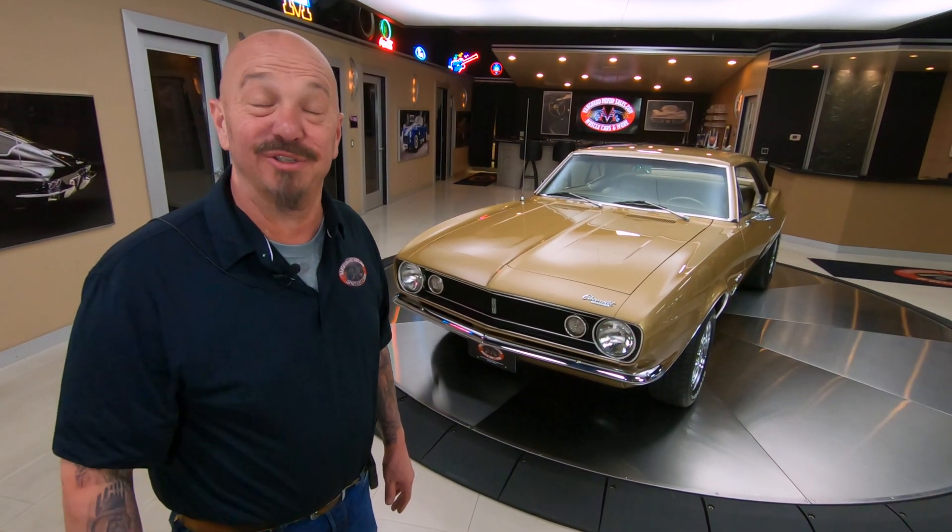Hey guys, welcome back to Vanguard Motor Sales. I'm Greg and that is a 1967 Camaro.